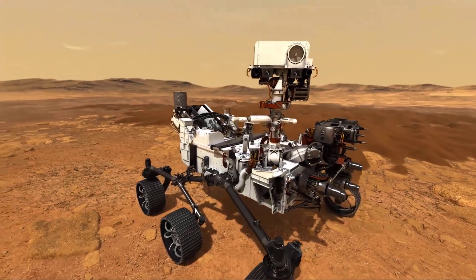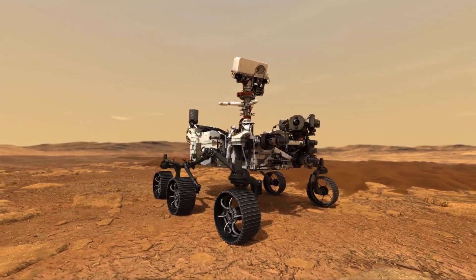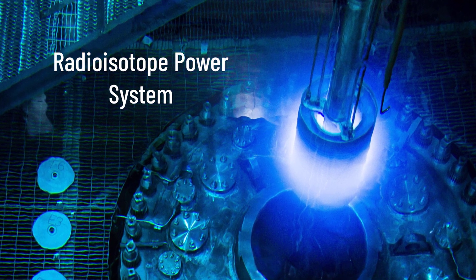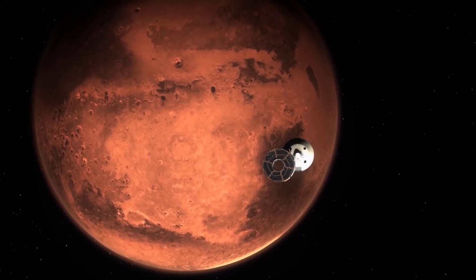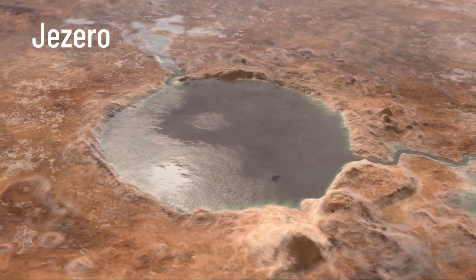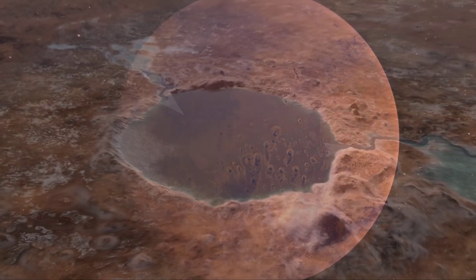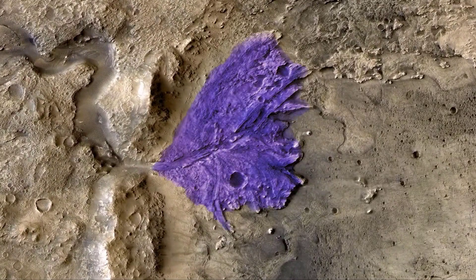The Perseverance rover requires electric power to operate. Without power, the rover cannot move, use its scientific instruments, or communicate with Earth. Perseverance carries a radioisotope power system that produces a dependable flow of electricity using the heat from plutonium's radioactive decay. The rover will target a landing inside the 45-kilometer-wide Jezero crater on Mars, which is home to an ancient river delta that scientists believe filled the crater some 3.5 to 3.9 billion years ago. Scientists hope to find signatures of ancient life in rocks and sediments deposited in the dried-up delta.